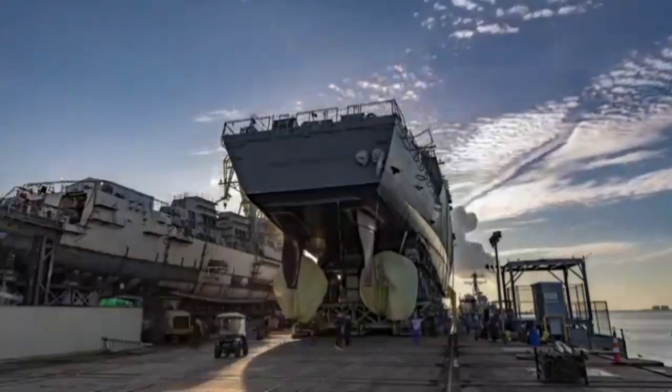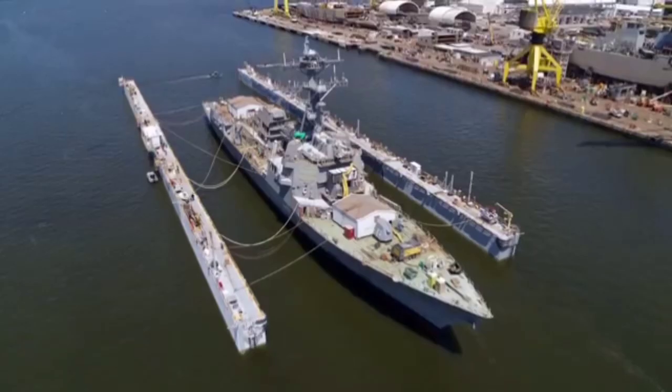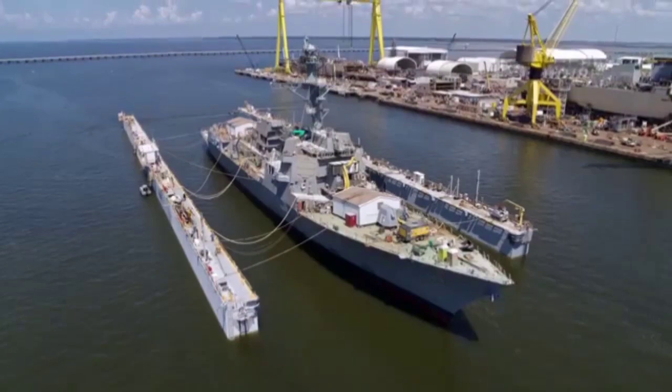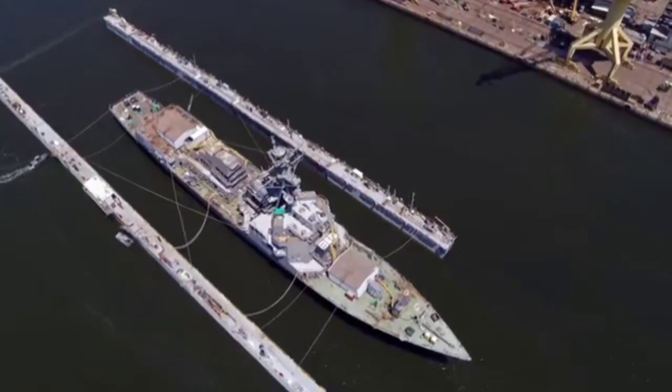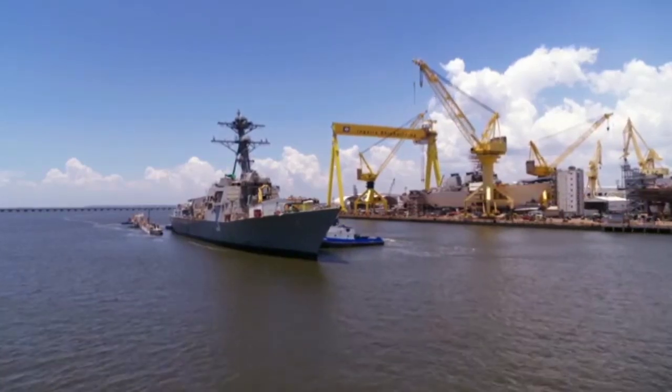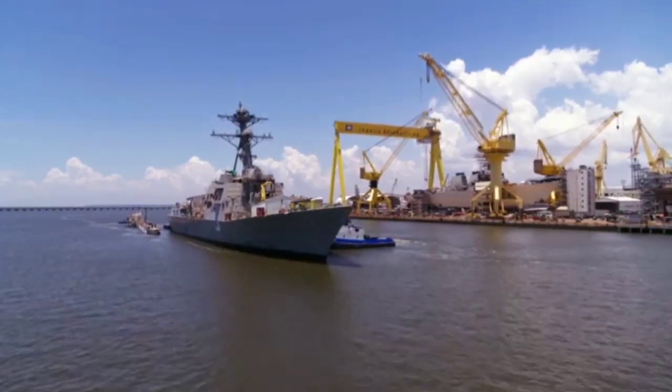Arleigh Burke-class destroyers are the backbone of the U.S. Navy's surface fleet. These highly-capable, multi-mission ships conduct a variety of operations, from peacetime presence to national security, providing a wide range of warfighting capabilities in multi-threat air, surface, and subsurface environments.